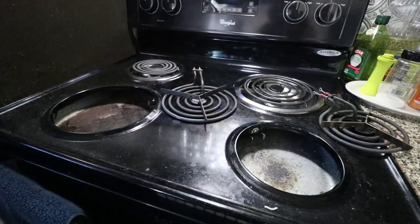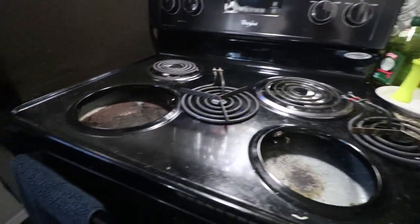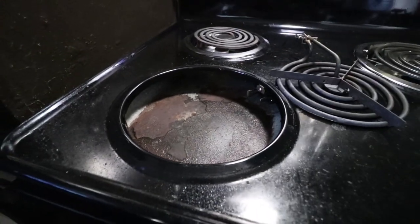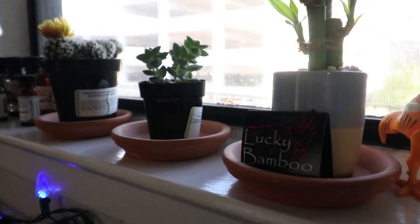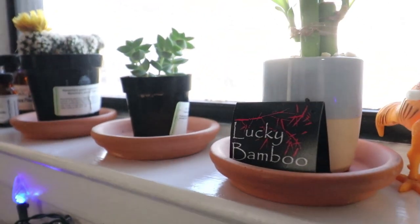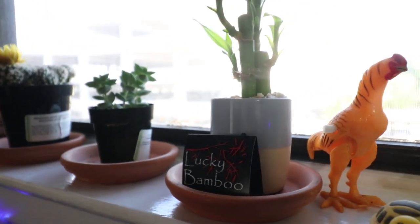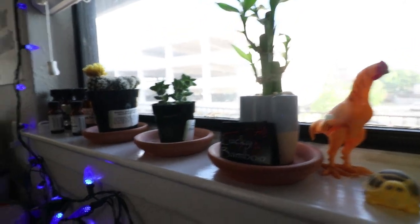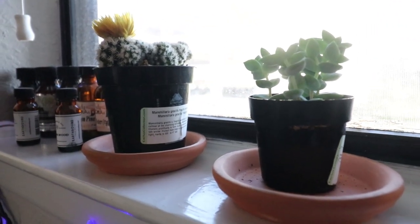Here we have a stove that I had to take apart a little bit because I burned something and I had to clean the little plates that sit inside here, because I care. Little window sill here — I bought some plants just for the sake of our new apartment. We got some lucky bamboo here; I don't know if it's really very lucky, but I guess we'll see. And we've got a few succulents here that are also doing very well.